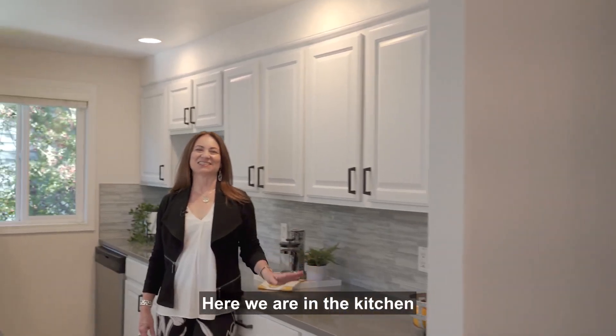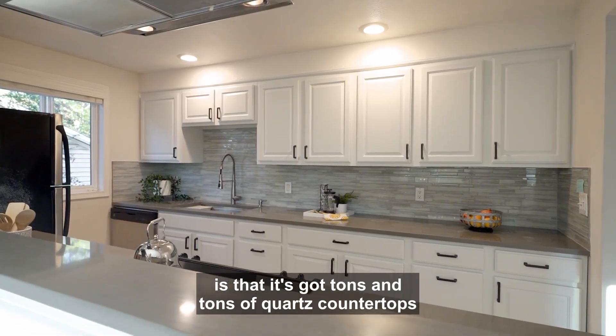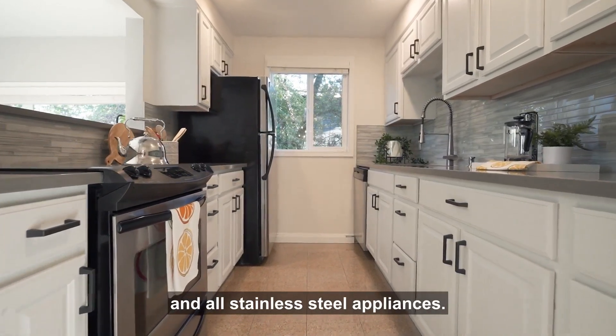Here we are in the kitchen. What I want to highlight is that it's got tons of quartz countertops, tons of storage, and all stainless steel appliances.